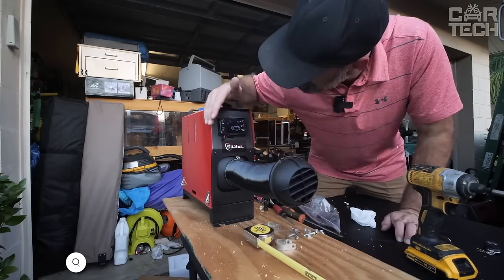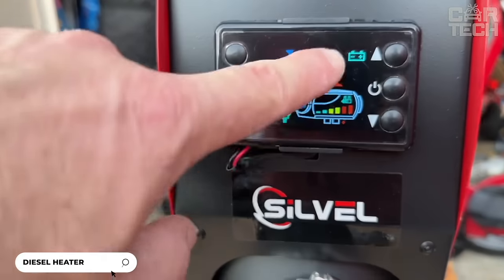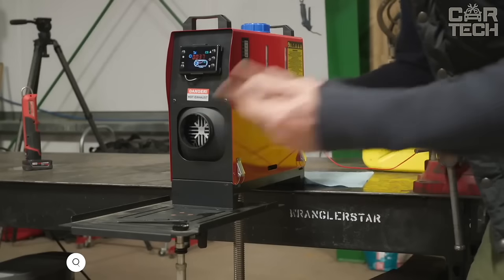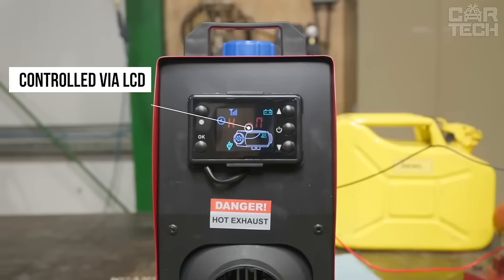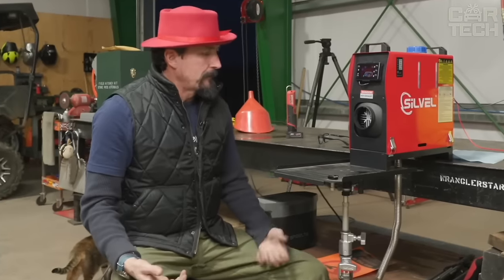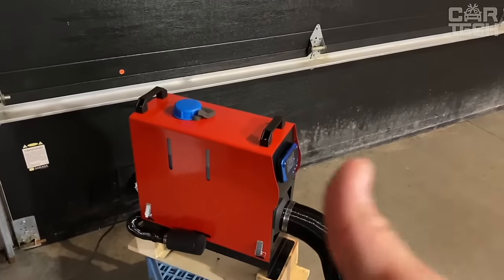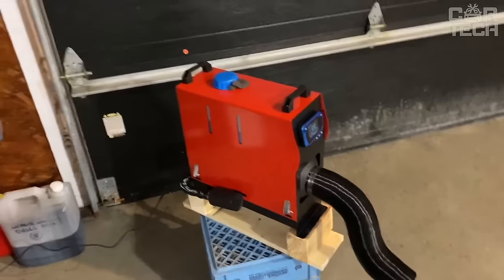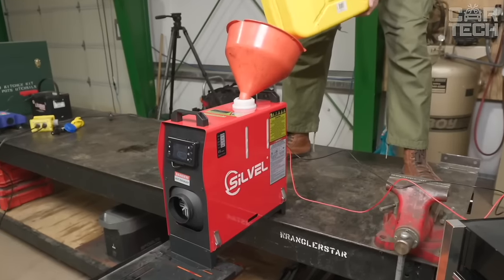Diesel heater from Silvel, 8 kW. It heats the room quickly thanks to the aluminum heat exchanger and maintains a constant set temperature through a heating sensor. It is controlled via LCD on the heater itself or by remote control. Noise during operation is minimized due to the quiet fan and low-noise fuel pump. The heater can be used in cars, trucks, motorhomes, boats, and stores. It is compact and can easily fit even in the trunk.